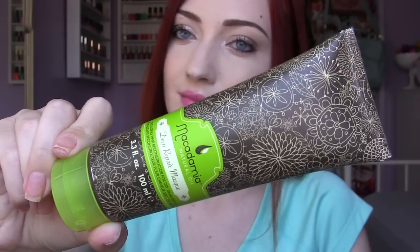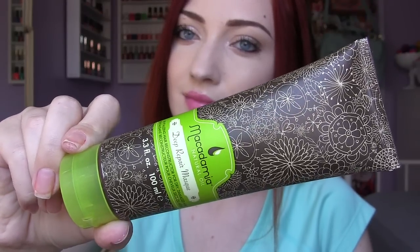I came across this Macadamia Natural Oil Deep Repair Mask and this is for your hair. It's just like a leave-in conditioner type of mask and I've heard pretty much everybody on YouTube rave about this. I have always wanted to try it but could never get myself to spend like $30 on the full-size tub. But this is a little bottle — 3.3 fluid ounces — and this was $9.99.